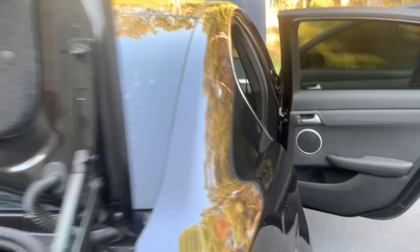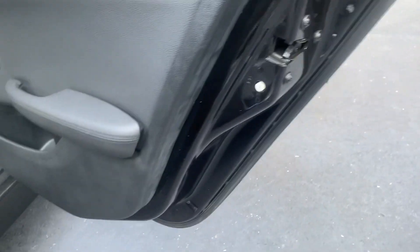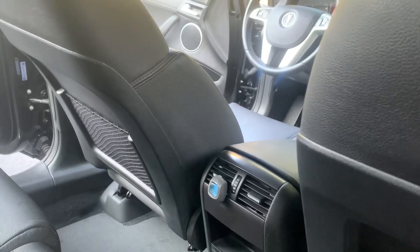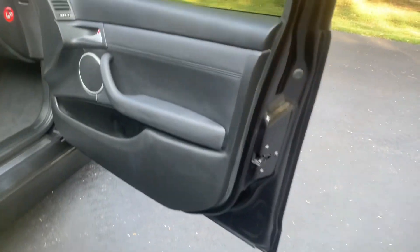Walking around the side, you'll see the door panel is very clean and well taken care of. The back seat, I don't believe, has ever been sat in — there's no wear mark on the back seat. It's got an air freshener, and rear AC blows back there with heat for your passengers if you do have anyone in the back seat.